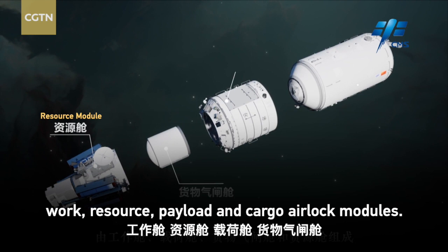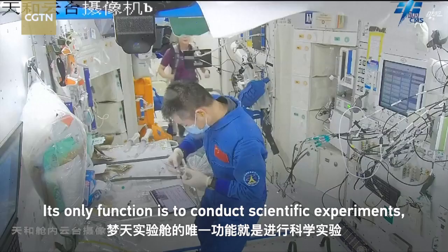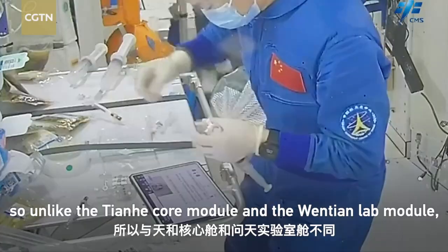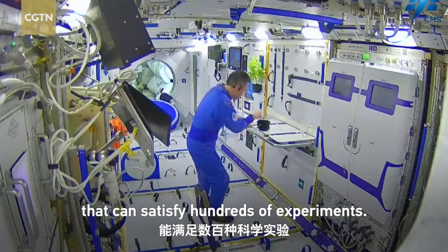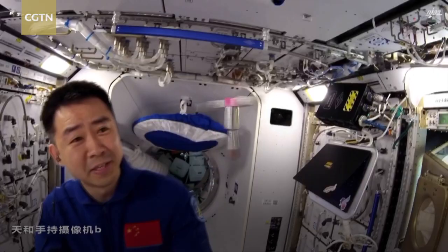Its only function is to conduct scientific experiments. So unlike the Tianhe Core Module and the Wentian Lab Module, it doesn't have a sleeping cabin. Instead, it's full of cabinets that can satisfy hundreds of experiments. Specifically, the module is designed for microgravity research.